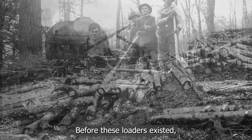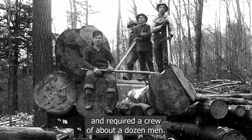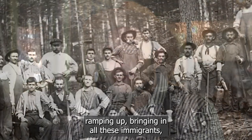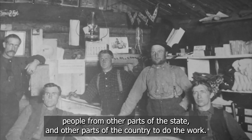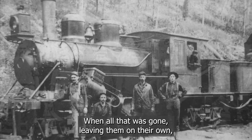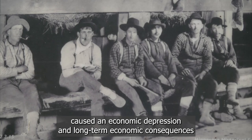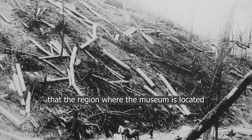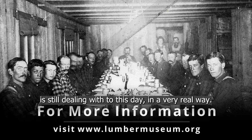Before these loaders existed, most cars were loaded by hand and required a crew of about a dozen men. That cycle of boom and bust in the lumber industry — ramping up, bringing in immigrants and people from other parts of the state and country to harvest trees, work in mills, and work in tanneries — and then when all that was gone, leaving them on their own, caused an economic depression and long-term economic consequences that the region where the museum is located is still dealing with to this day in a very real way.